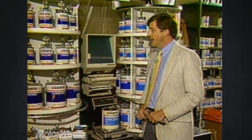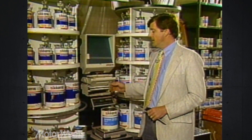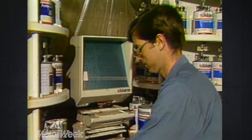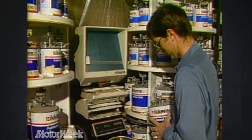Most body shops must also invest in a mixing machine. It's designed for a car painter to come in, go to a microfilm viewer, and look up the formula for a particular color. Then they take the desired colors, mix them together, and make the color for that particular car.